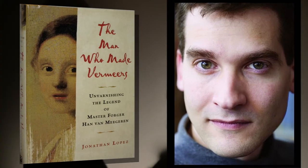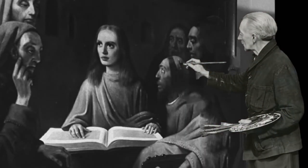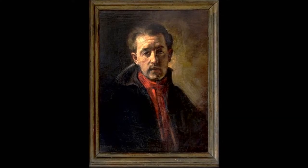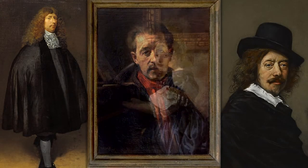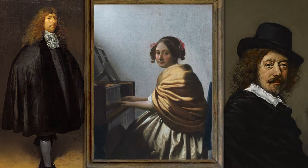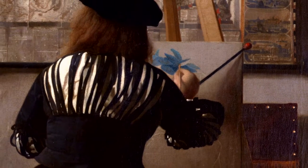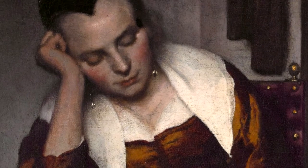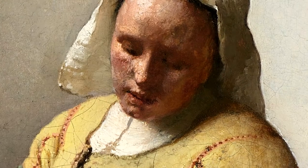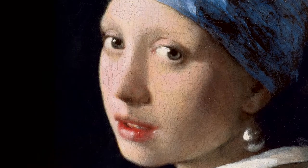As art expert Jonathan Lopez says, van Meegren had hit the technological jackpot. Although van Meegren faked many different artists, his Vermeer forgeries would prove the most lucrative. German art expert Max Friedlander said art dealers of the 1920s lulled themselves to sleep at night dreaming about Vermeer. And Jonathan Lopez writes that discovering any picture that might be accepted as a Vermeer was the interwar art world's equivalent of the quest for the Holy Grail.